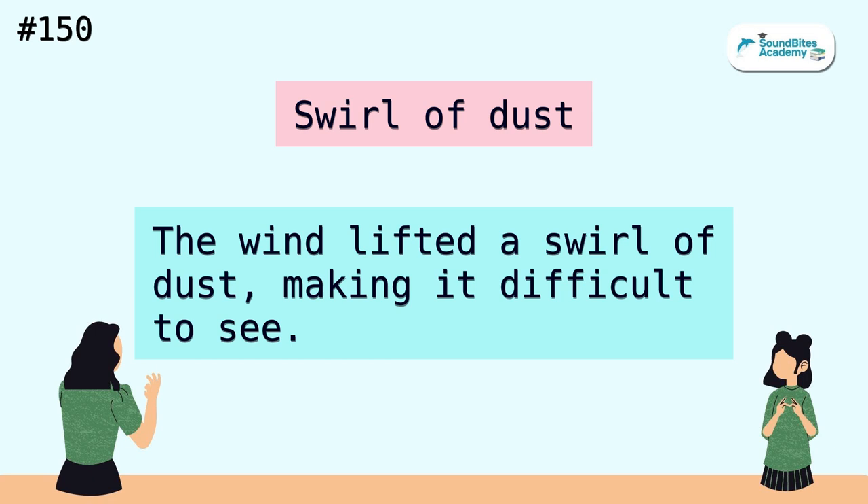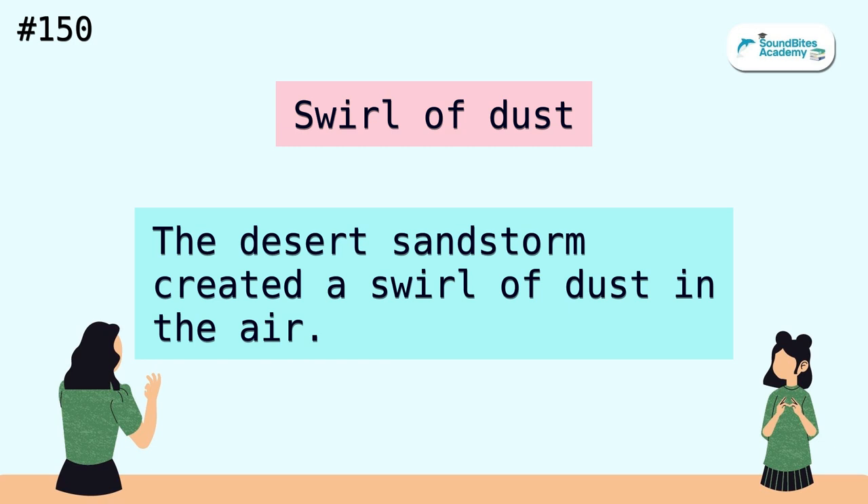Swirl of dust. The wind lifted a swirl of dust, making it difficult to see. The desert sandstorm created a swirl of dust in the air.